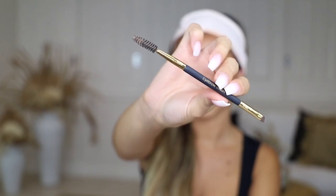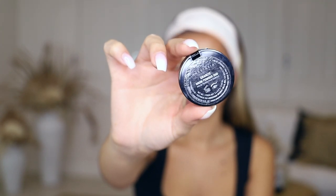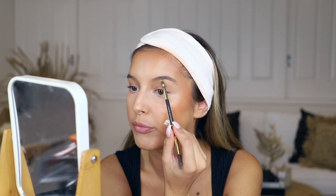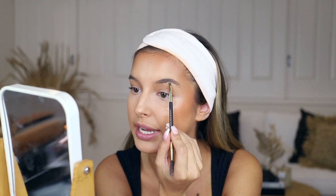The next step is eyebrows — I know it's a back-to-front order but it's just what I've gotten used to. I'm going to go in with my Billion Dollar Brushes eyebrow brush. The brow product I use is the Anastasia Beverly Hills Brow Powder Duo in the shade Granite. I take the angled side of the brush, dip it into the darkest shade, and I'm super light-handed because I like a natural fluffy brow. I start in the center which is the fullest part and do super light strokes.